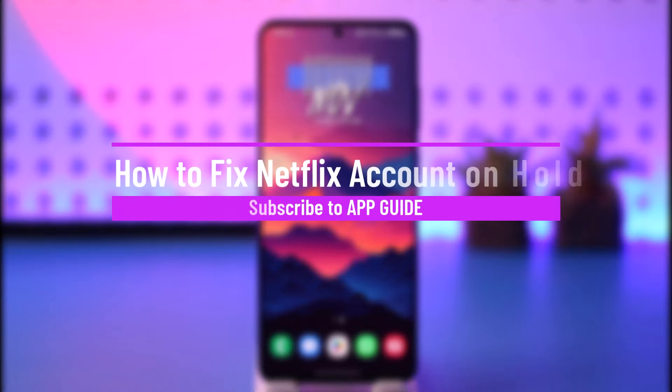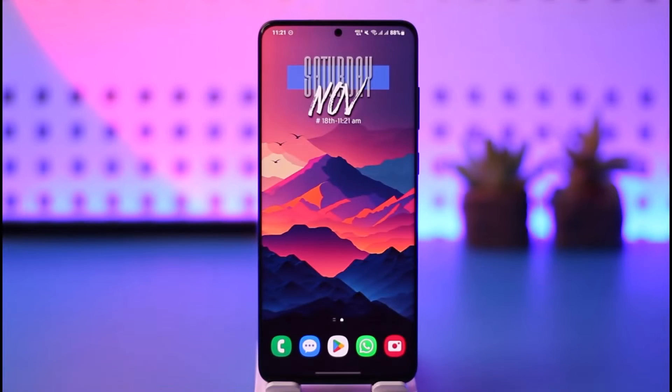How to fix Netflix account on hold. Hey everyone, welcome back to our channel. In today's video, I will guide you on how you can fix Netflix account on hold, so make sure to watch the video till the end.